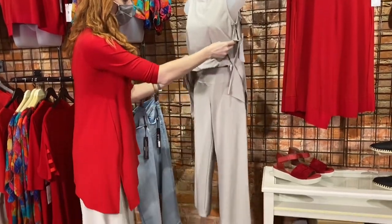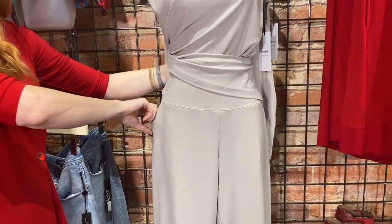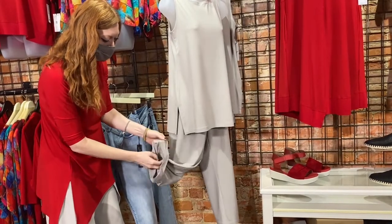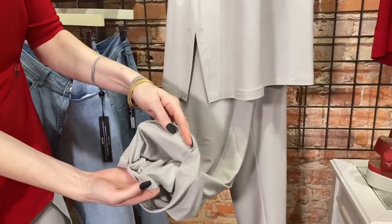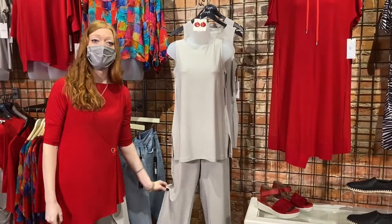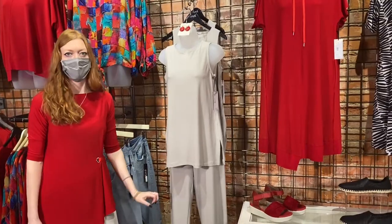So pretty and flattering on. We're also going to show this on our Instagram today so you'll be able to see what that looks like on. It has the pocket. Any of the straight leg crop pieces are going to be lined in the front — so it's lined in the front and you can't see through it. Every color — the black, the navy, everything they have in this. This is another piece I am obsessed with in the line this year that I did not think I would be. We're sometimes surprised when we try things on. That's a top seller for Simply too.